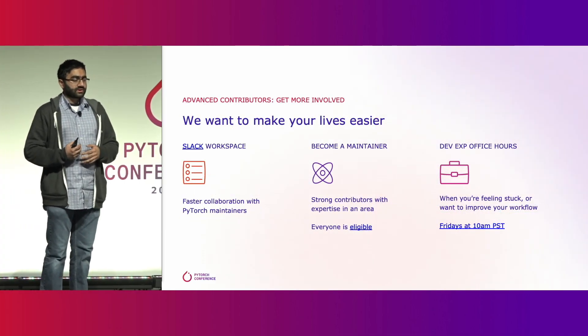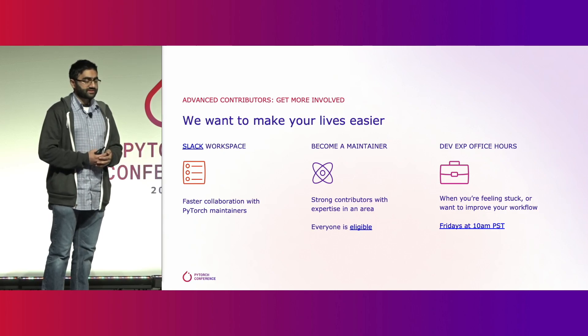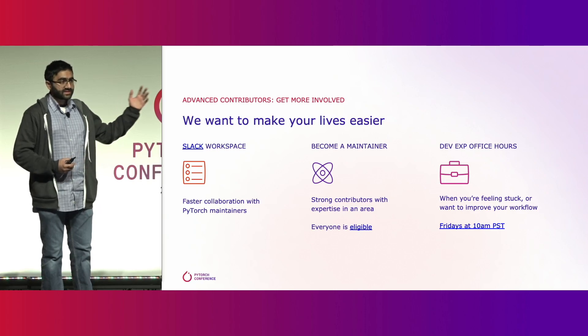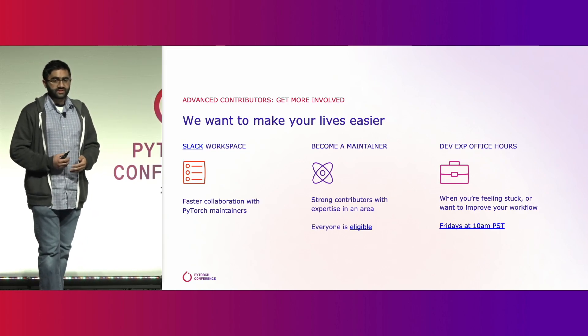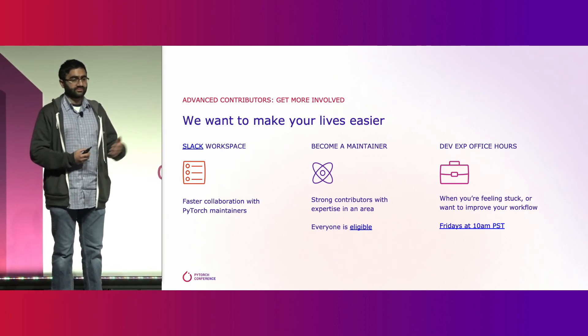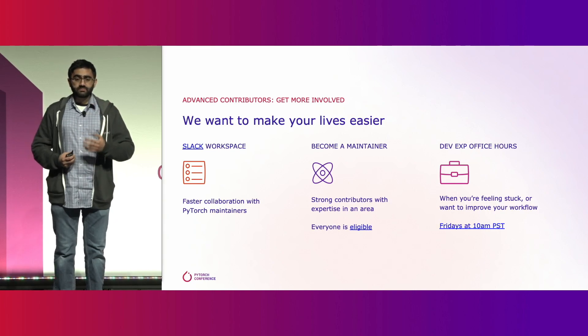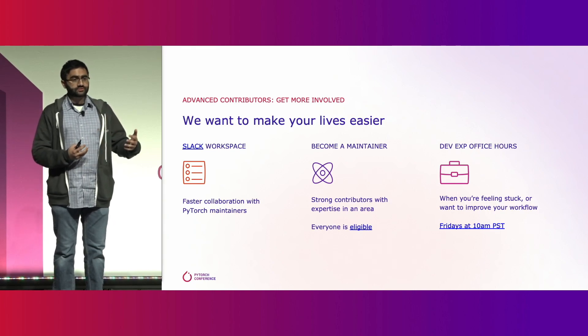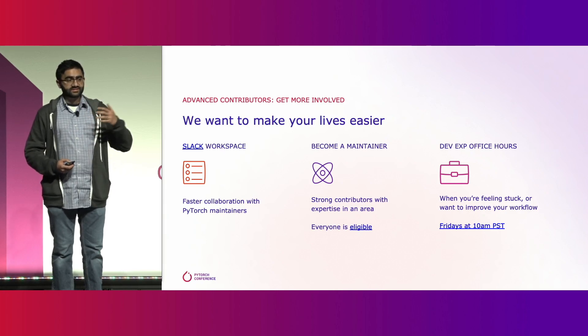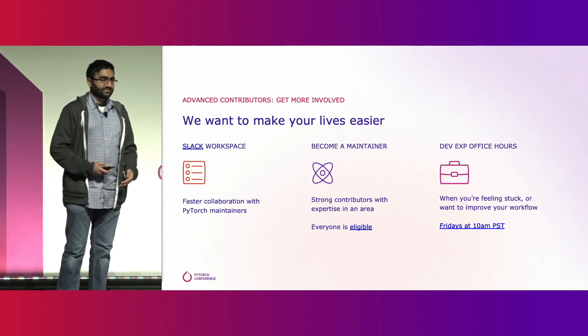Once you've gotten more ramped up on the PyTorch codebase, we've got a couple more perks to make your lives even easier. We have a Slack workspace you can join for faster collaboration with the core PyTorch maintainers. You can even become a maintainer yourself — we're always looking for strong contributors who have expertise in a given area and can take ownership of it. Anyone, anywhere in the world, is eligible to become a PyTorch maintainer. And the Dev Experience Office Hours are open to everyone, from beginners to experts. Everyone is welcome.